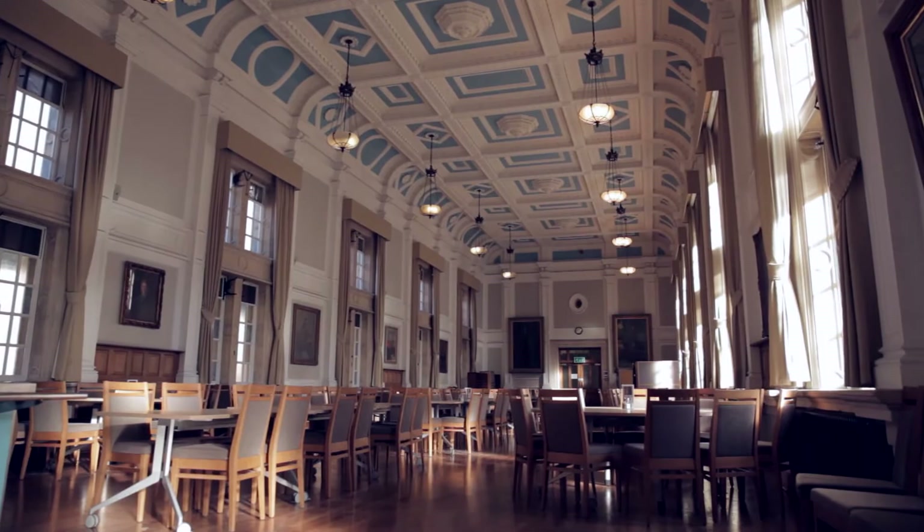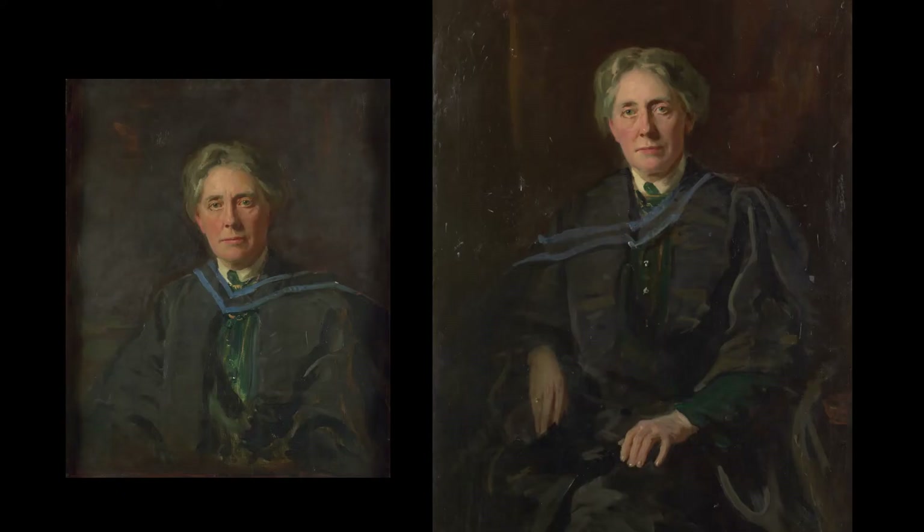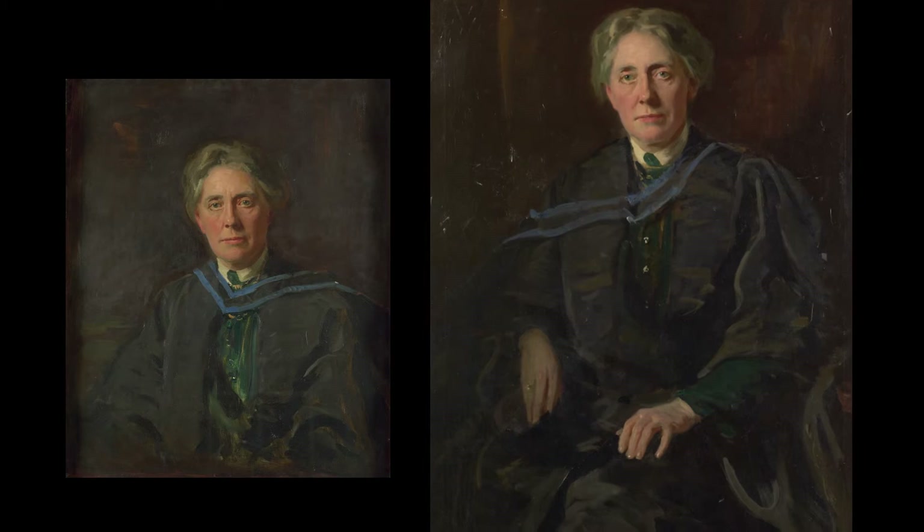Many of you will recognise this painting from a smaller version that hangs in the college dining hall. This one is rather more sketchy in feel, and is missing some of the beautiful details like Chuuk's delicate hands.